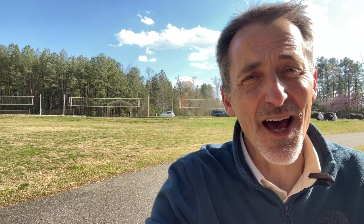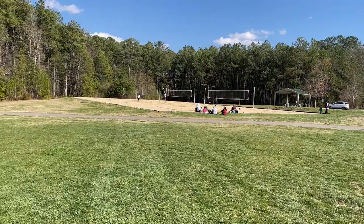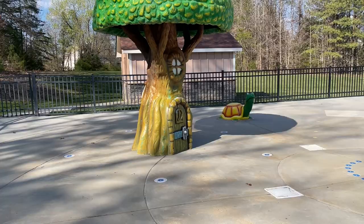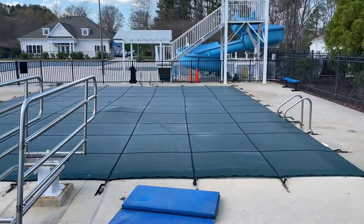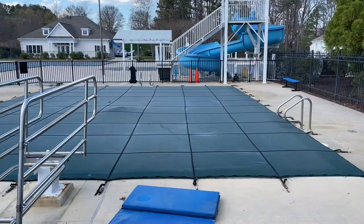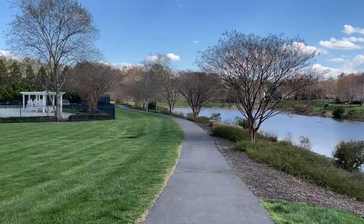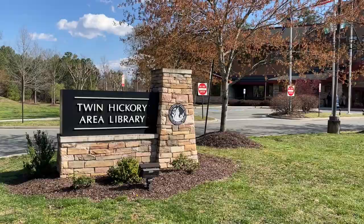Not only do you get a lot of house for your dollar here in Twin Hickory, but there are so many other amenities throughout the neighborhood. Here at the Twin Hickory Park and Rec Center: 49 acres of open fields, volleyball courts, playgrounds, a splash park for the kids, and a pavilion. The community also has a clubhouse with a lap pool, diving pool, a water slide, and a toddler waiting area. There are tennis courts and over eight miles of sidewalks that connect the community.